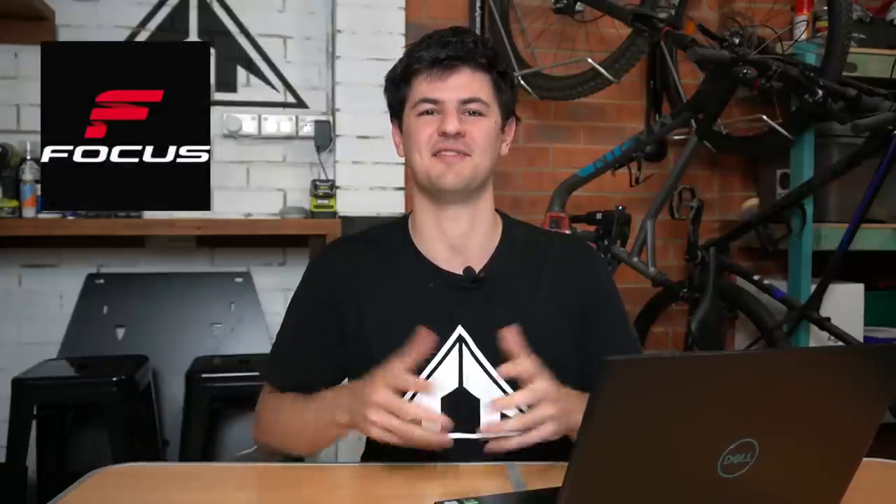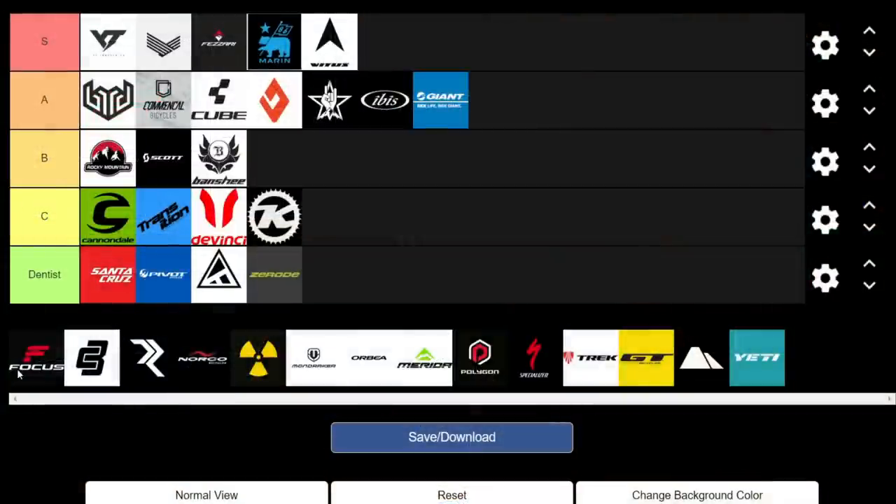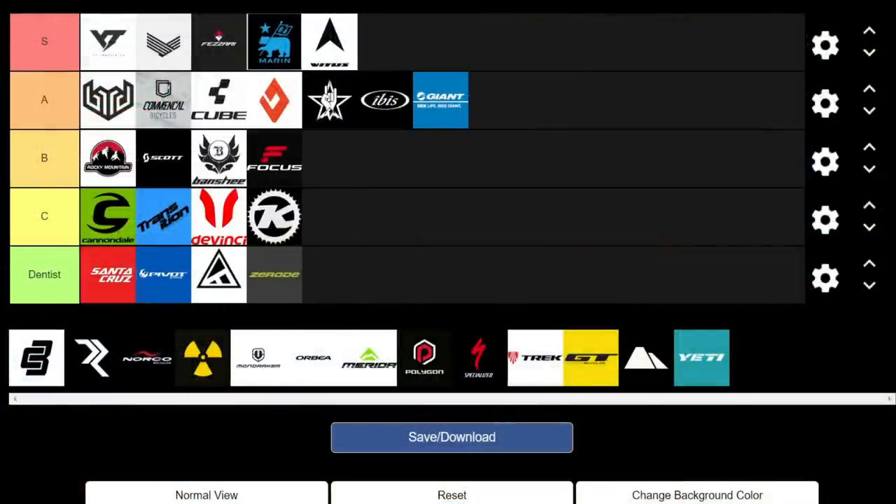Moving on to Focus — not too much to say. Kind of middle of the road; the geometry isn't too crazy, and the value isn't too crazy either. We're going to give them a B.